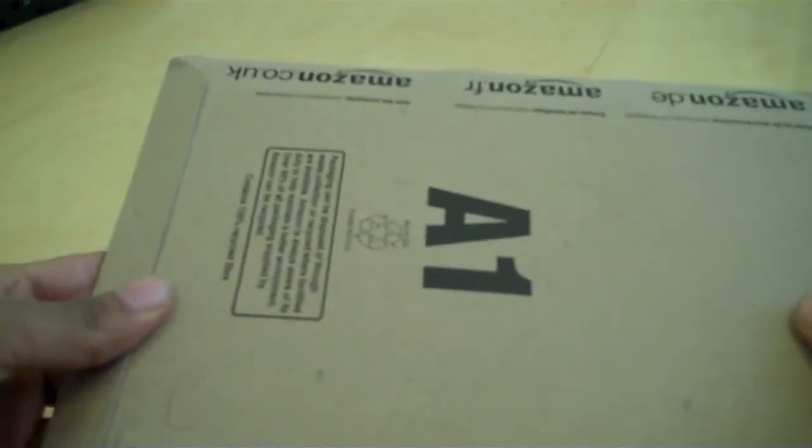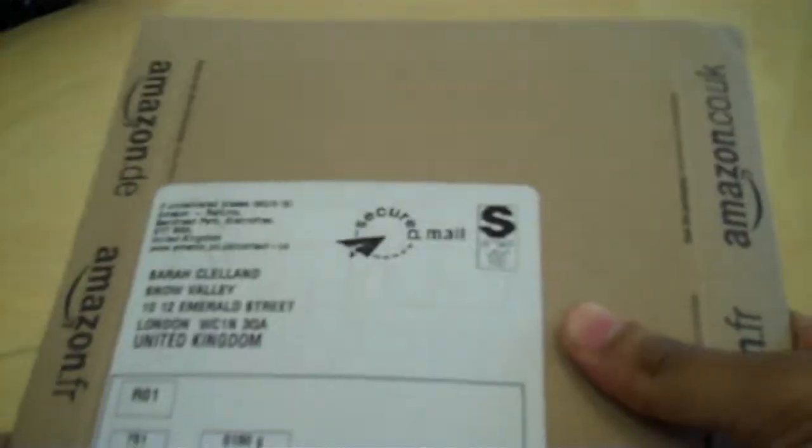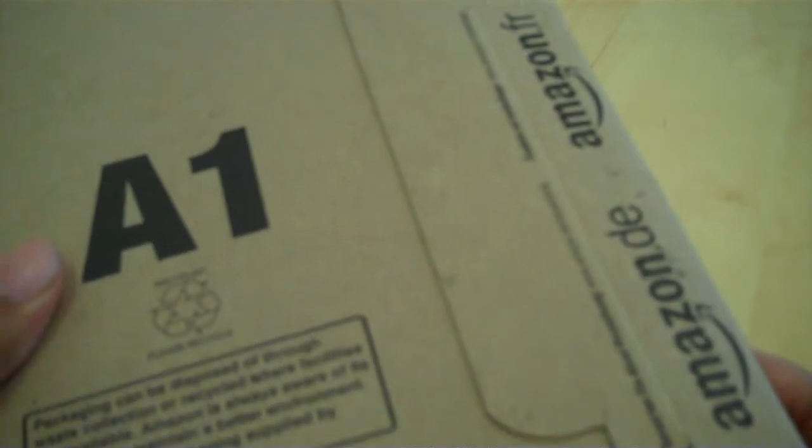Okay, this is the Amazon package. As you can see, blended box. Quite small, quite tightly packed.